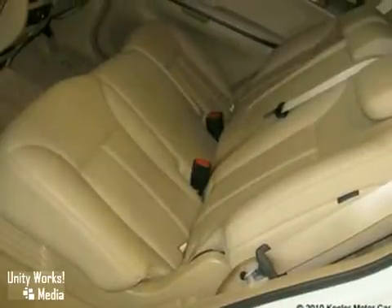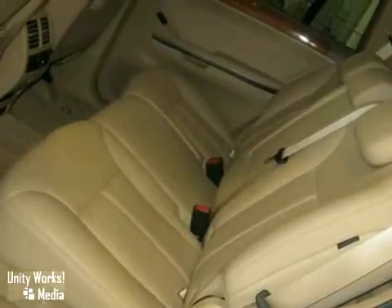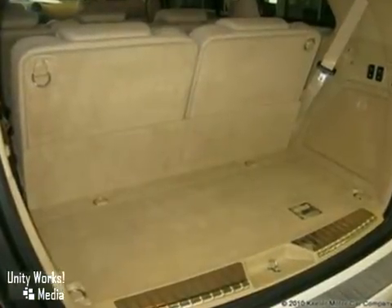Plus, it's Mercedes-Benz certified and qualifies for special low rates directly from Mercedes-Benz Financial. As with all our vehicles, it's Carfax certified.